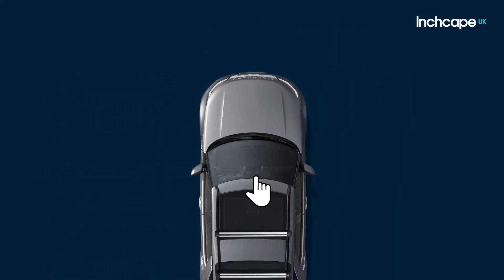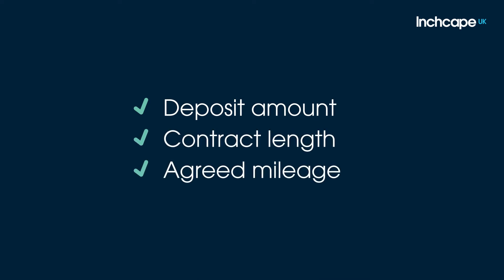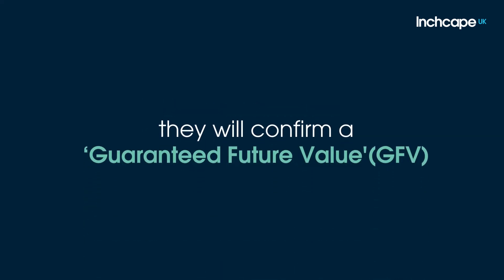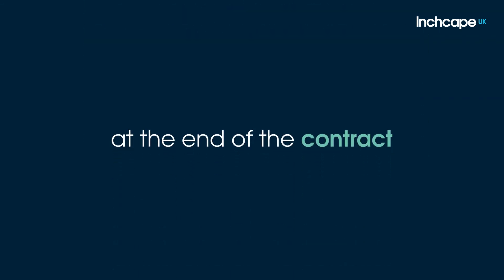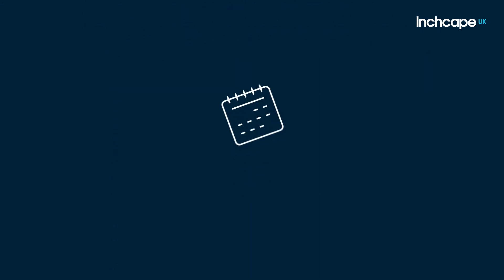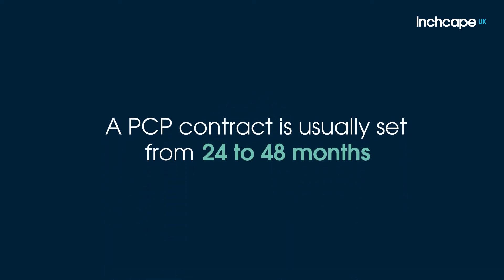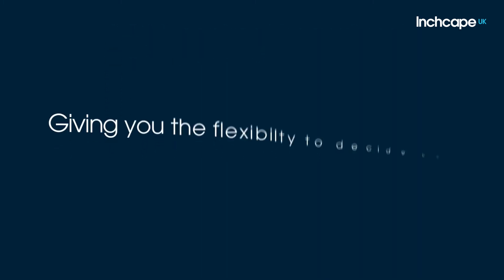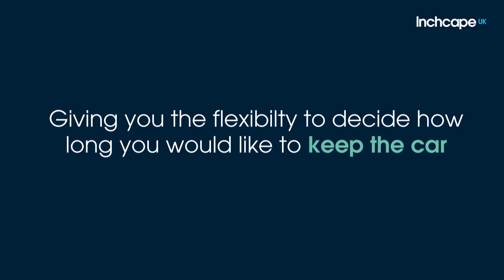Once you've selected your new vehicle, you can agree a deposit amount, contract length and agreed mileage, and they will confirm a guaranteed future value, GFV, of your car at the end of the contract. The remaining difference is then split into manageable monthly payments. A PCP contract is usually set from 24 to 48 months, giving you the flexibility to decide how long you would like to keep the car before you change it.